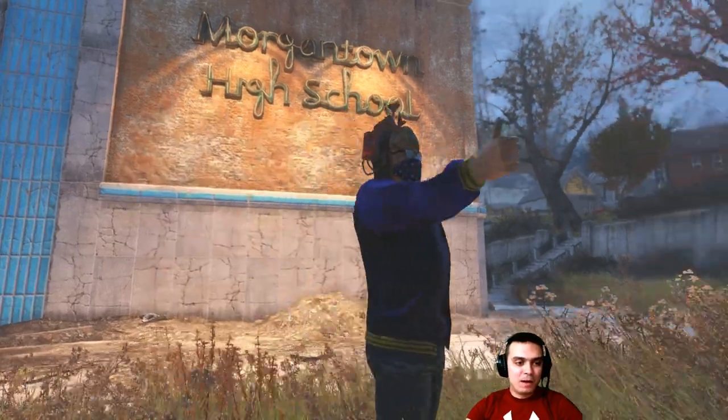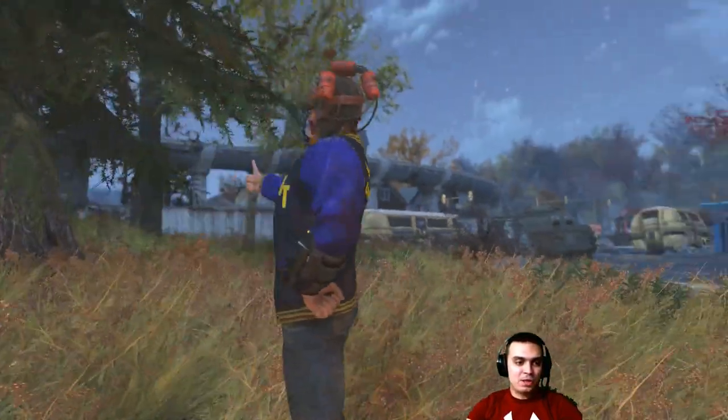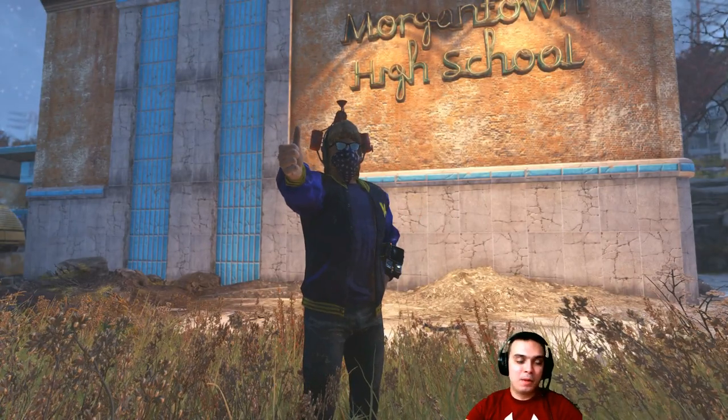Hey, what up Z-clan and everybody else! Welcome to my Fallout 76 Atom Shop limited time to buy video. Actually, not an outfit in this case — it's a camp item video. It's only one item and it's limited time to buy.